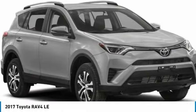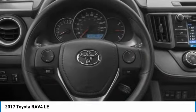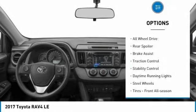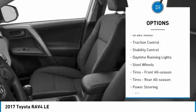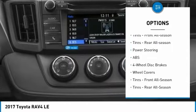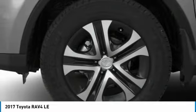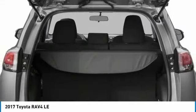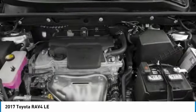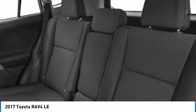Here are some of this vehicle's great options: tire pressure monitor, all-wheel drive, rear spoiler, brake assist, traction control, stability control, daytime running lights, steel wheels, front and rear all-season tires. Searching for a dependable vehicle that looks great too? You found it — so stop in today.